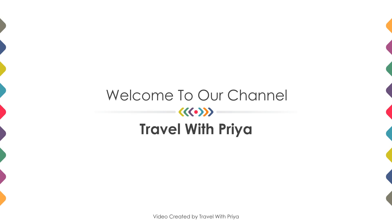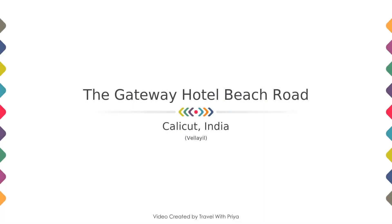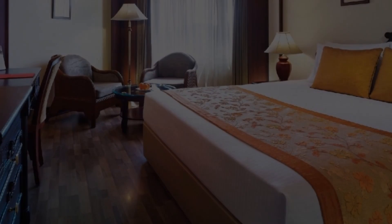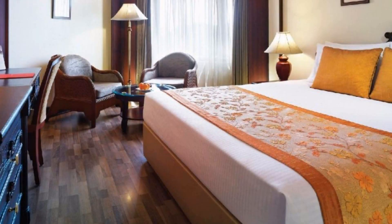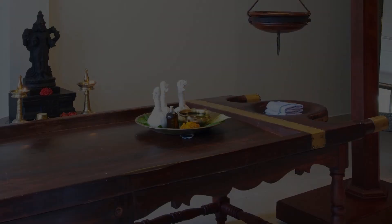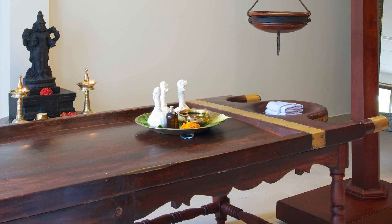Hi friends, welcome back to my channel. In this video we try to explain all the details about this hotel, like location, landmark, review, amenities of the hotel, and room category and facilities also.